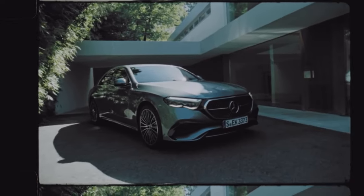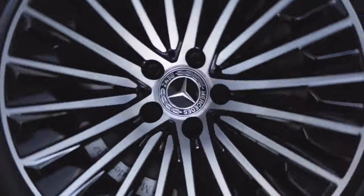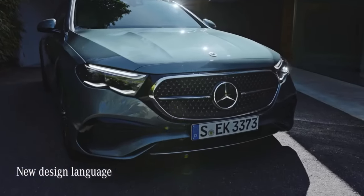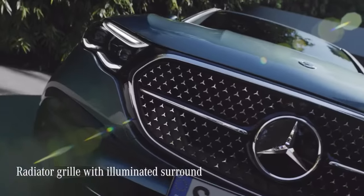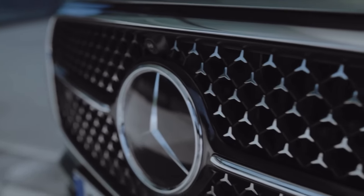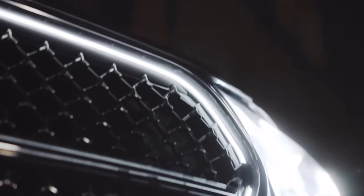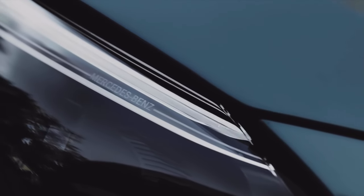The E-Class line is rich in heritage, and this latest version stands right in the sweet spot between the previous generation and the latest fully electric EQ models. The evolution of the design language is subtle, with the emphasis on a more progressive, sporty look. This beautiful radiator grille, with its black panel-like surface and illuminated surround, welcomes you to the front end. The grille is flanked by state-of-the-art LED high-performance headlamps, and the daytime running lights are shaped like eyebrows — very cool.